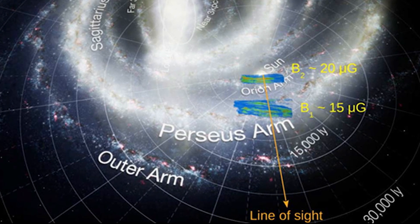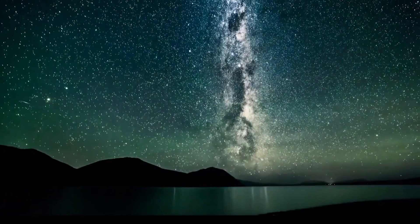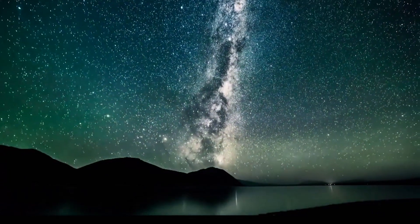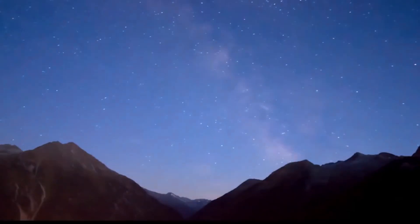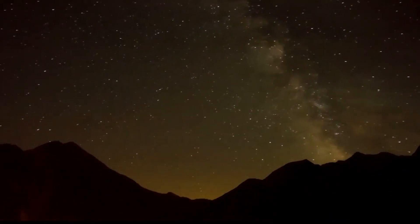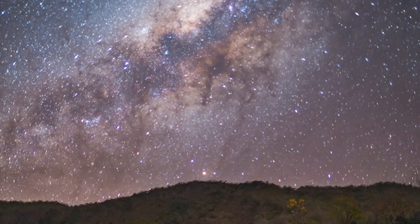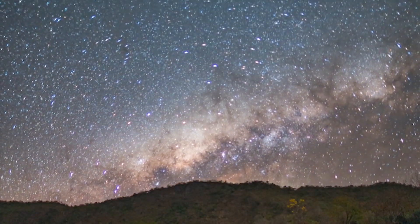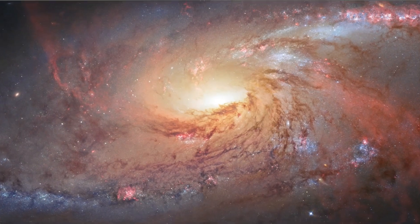Our sun lies on a smaller branch called the spur of Orion, which branches off from the arm of Perseus. In summary, while we may never be able to go outside and admire the full glory of the Milky Way from above, the scientific detective work of astronomers has given us a pretty good idea of what our galactic home looks like and its place among the majestic spiral galaxies. We know that the Milky Way has at least two distinct spiral arms, and that these arms are anchored to a giant S-shaped core, similar to a central rod or peanut. The galaxy may have two additional moderately dense arms, or just a tangled mess of spurs and branches.